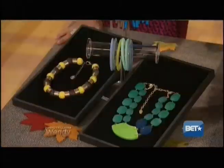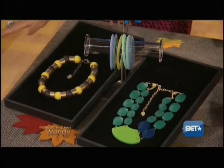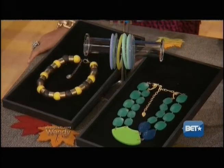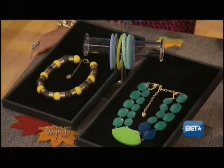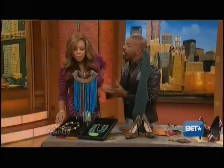These pieces on this side are from Pono — it's a Maasai, African-inspired necklace. And these are Italian resin bangles at $25 each. This is the color-blocking trend, so you can color block your own outfit and make it yours.